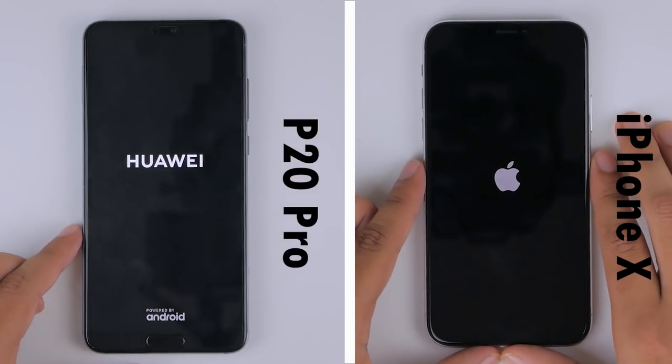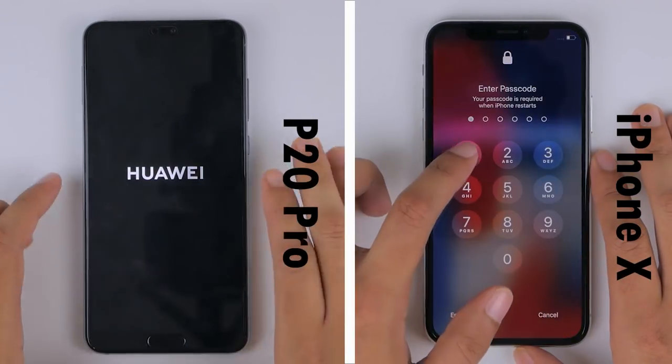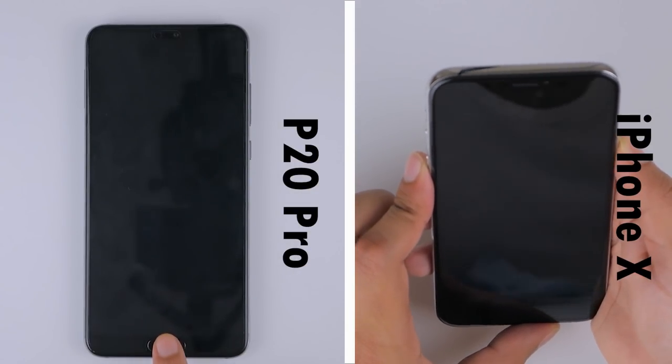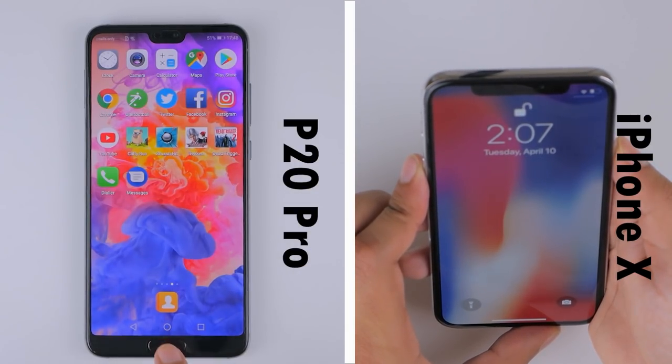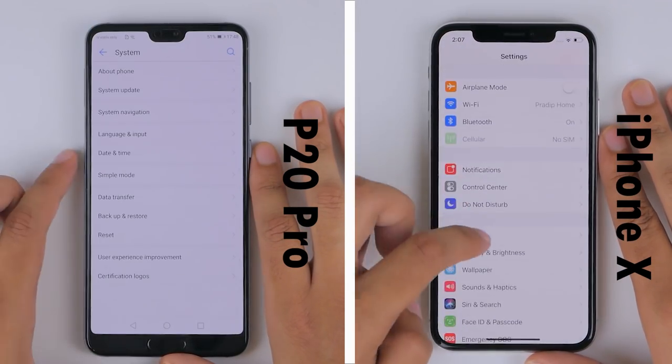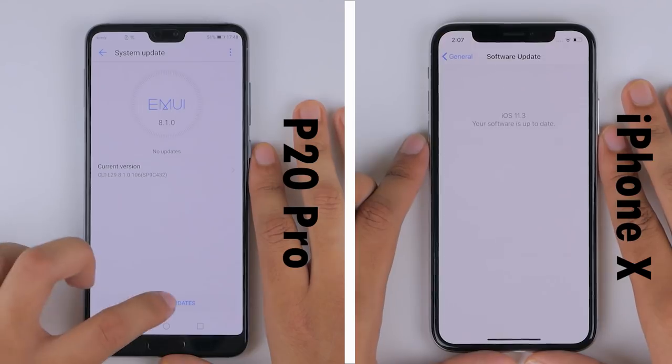To start things off with boot times, the iPhone X beats out the P20 Pro by a couple of seconds. But when using a biometric unlock feature, the fingerprint scanner on the P20 Pro is faster than the iPhone X's Face ID.